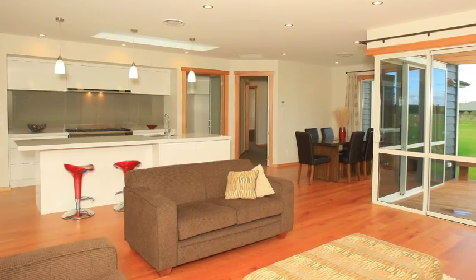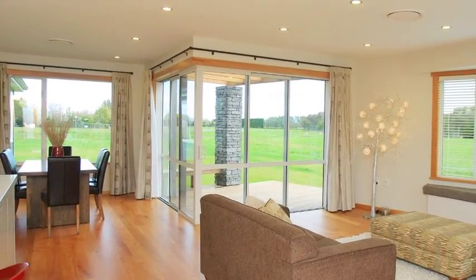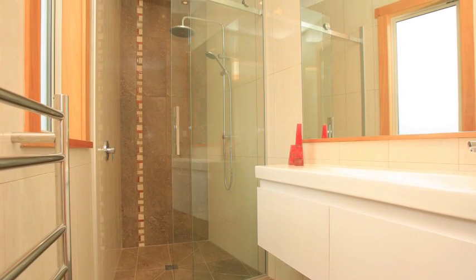Inside, the home has been luxuriously appointed and includes high ceilings and an extensive use of macrocarpa flooring and detailing. A top-of-the-line kitchen is equipped with a very large walk-in scullery, and the two bathrooms each contain lead-in tiled showers.